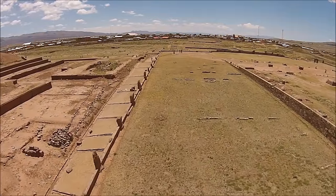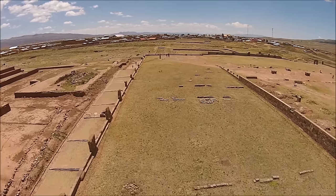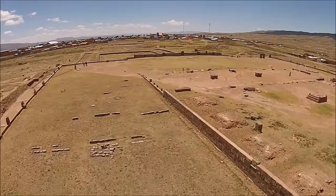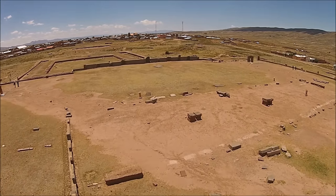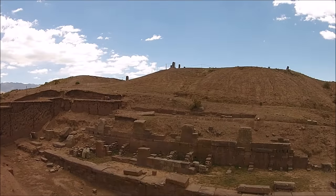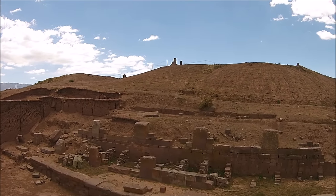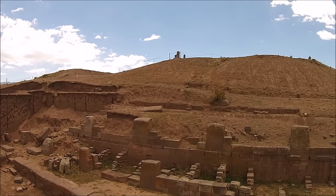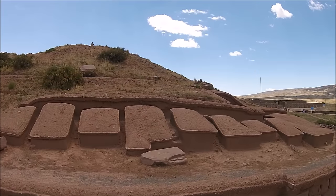Most archaeologists believe that Tiwanaku began approximately two thousand years ago by the Tiwanaku culture, and was abandoned about a thousand years later. However, other theories speculate that the original megalithic constructions at Tiwanaku could be at least fifteen thousand years old — much older than any known culture according to conventional history. The evidence you are looking at suggests very much that history as we know it stretches far back in time, much farther than what conventional archaeologists believe.